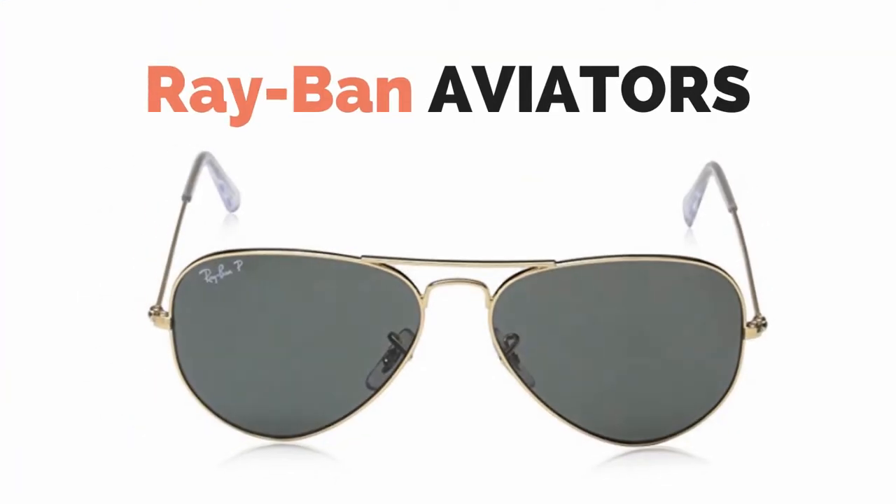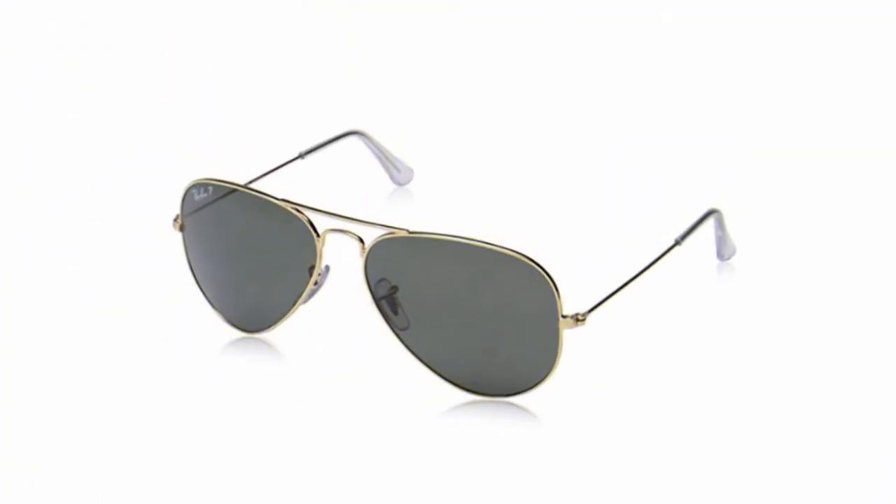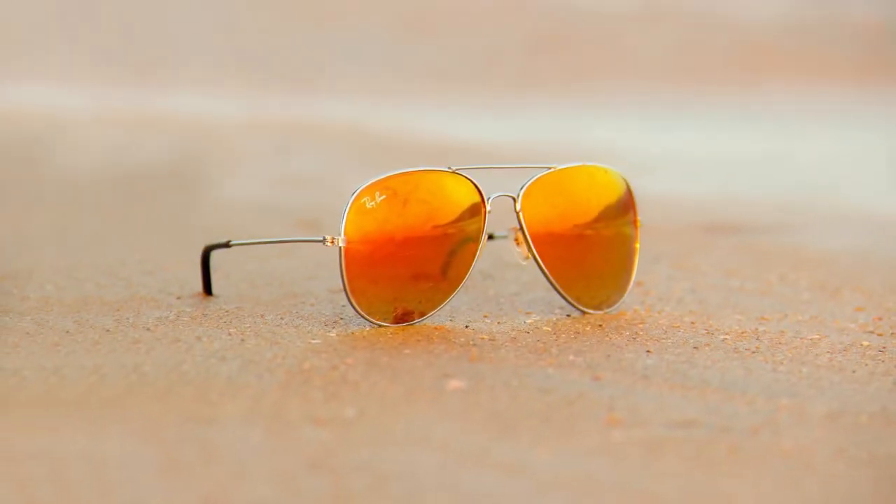The Ray-Ban Aviator Classic Sunglasses were originally developed in 1936 by Bosch & Lowe for pilots to protect their eyes while flying, thus the name Aviator. The Aviator became a well-known style of sunglasses when General Douglas MacArthur landed on a beach in the Philippines in WWII. Over time, this style has become one of the most iconic in the world and they also offer exceptional quality, performance, and comfort.